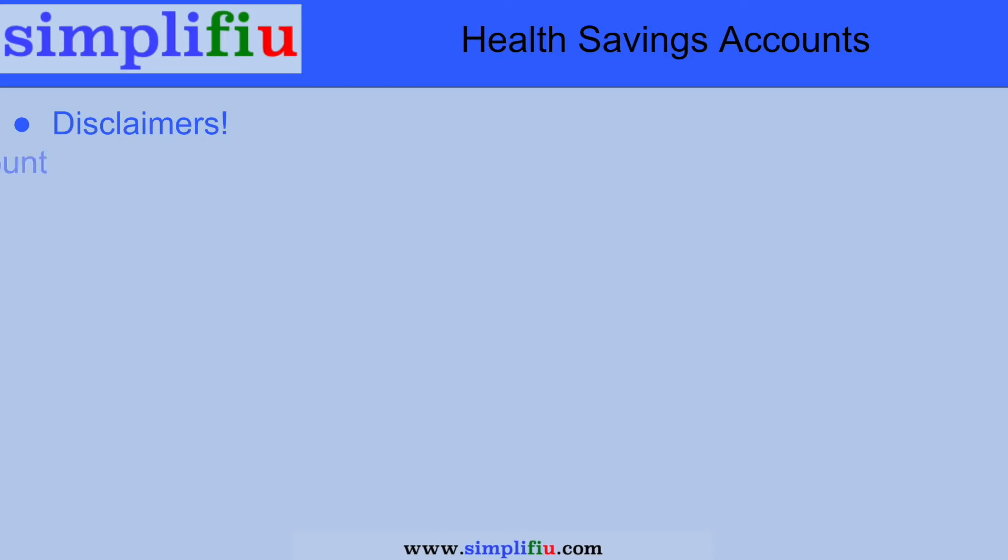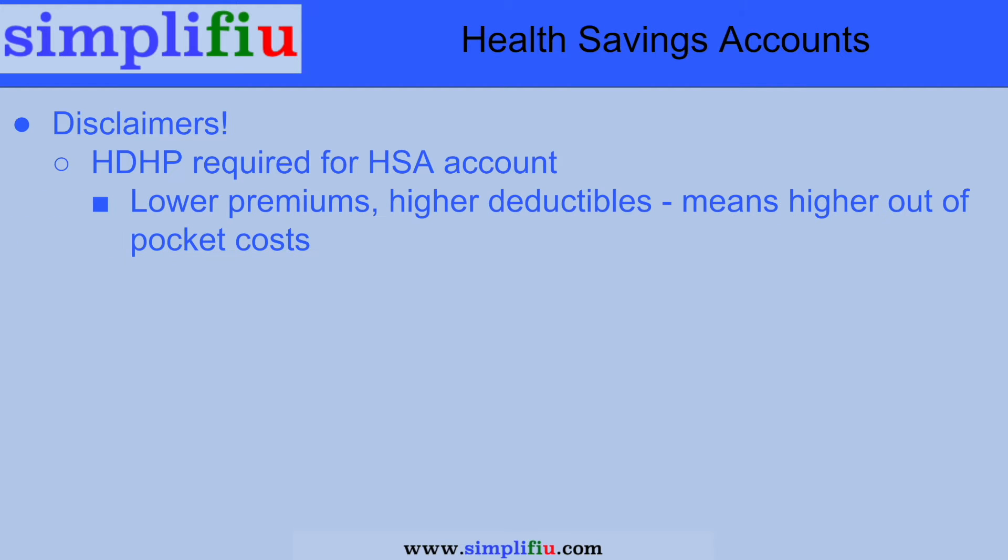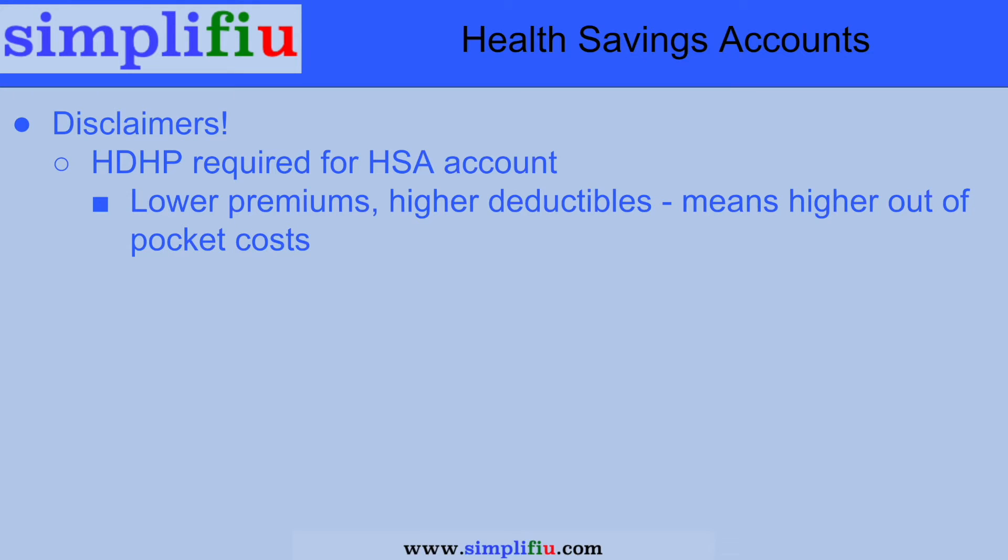Now, this strategy is certainly not for everyone, so let's go over a few disclaimers. You need to have a high deductible health plan. These plans have lower premiums but higher out-of-pocket costs, and many people underestimate the out-of-pocket costs that can be incurred from a plan like this. In order to set aside all your contributions into the HSA investment account and let it grow, you need other funds outside of your HSA set aside — in a savings account, for example — to cover these possible out-of-pocket costs.